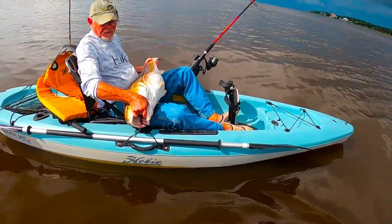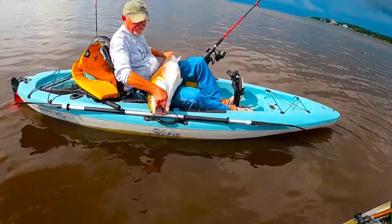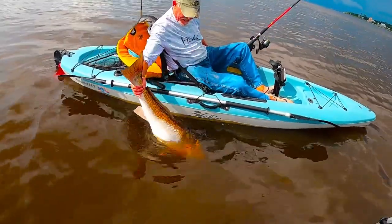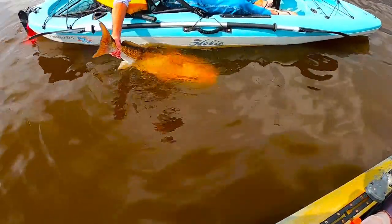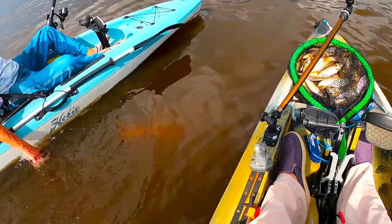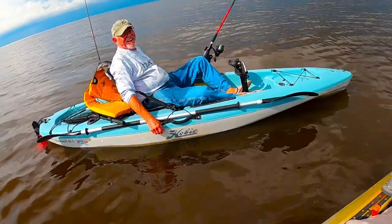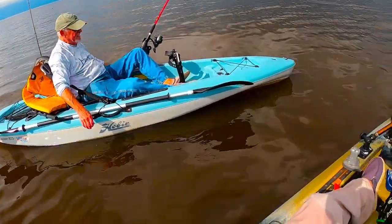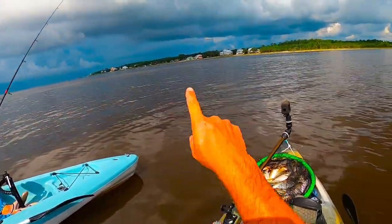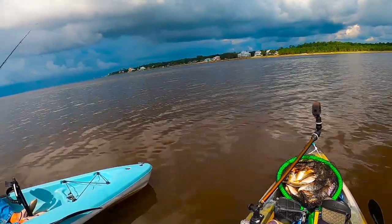Gotta get him back in the water. Slide him off you and kind of hold him by the tail. Work him back and forth. Look at the size of that rib. And gone just like that. How was that? That was tremendous. Alright guys, on that note — we got a storm coming in, it is hot as can be out here. We've been out here about three and a half hours, I think we're gonna call it, at least for now.